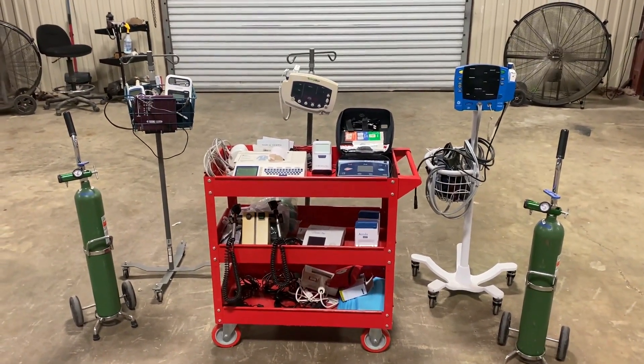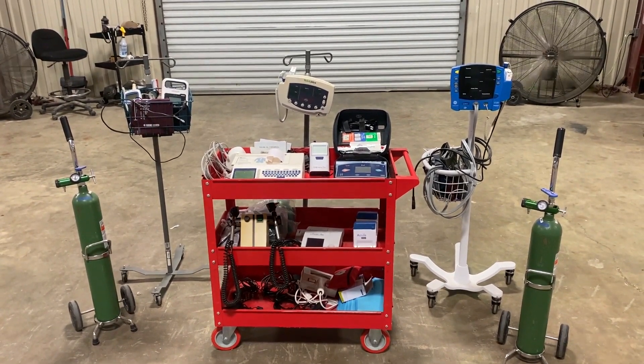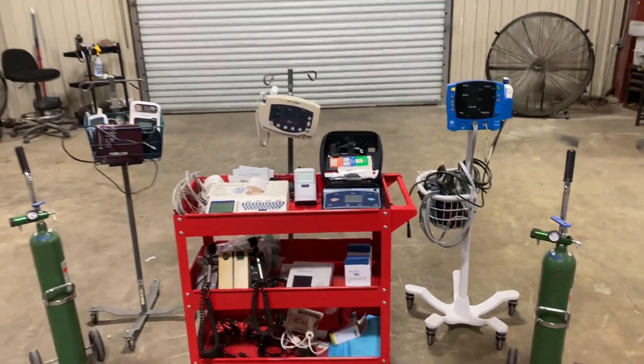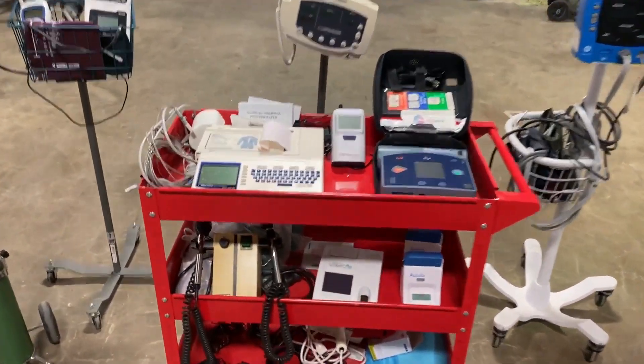We're going to do a walk-around video on this equipment that came out of this urgent care that they shut down. This equipment — they've got quite a bit of stuff here if you are a doctor, hospital, or urgent care type system, or you just have a family member that you have to do some monitoring for.